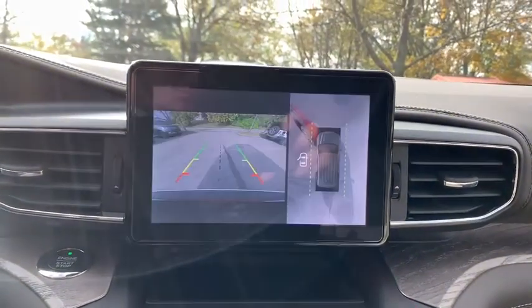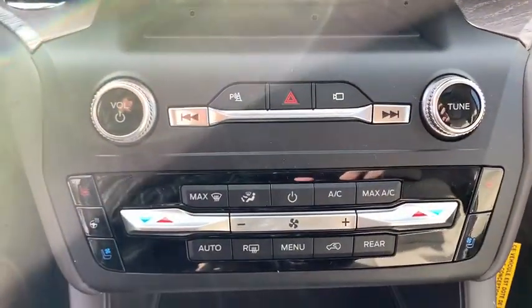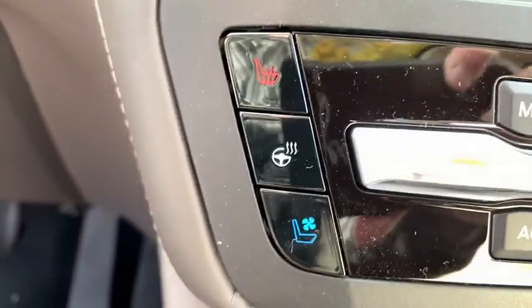Fog lights, rear window defroster, security system, compass, electronic stability control, heated steering wheel.